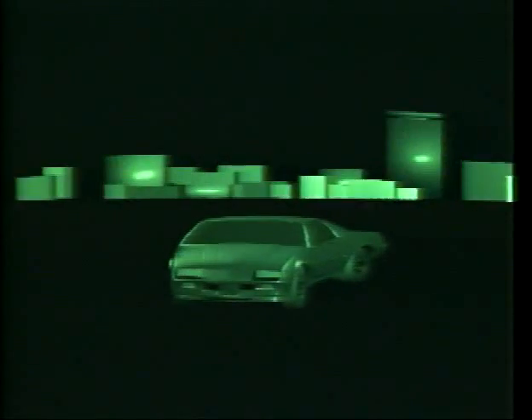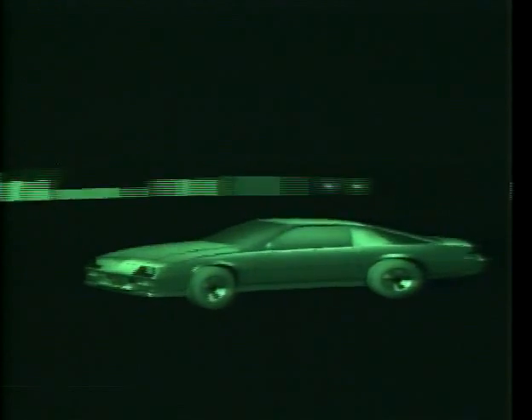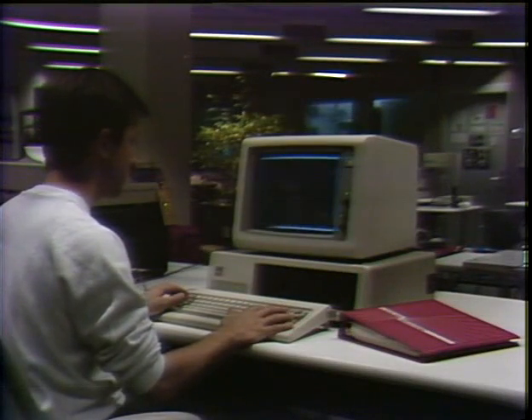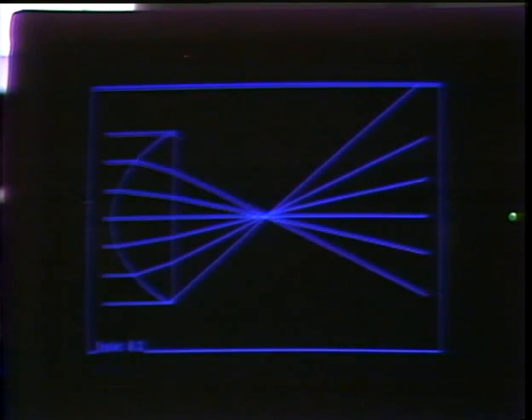Ray tracing can also pre-distort the images to match the anamorphic projection optics designed into the new holographic exposure method. The design of those optical systems is also expedited with specialized interactive computer programs.